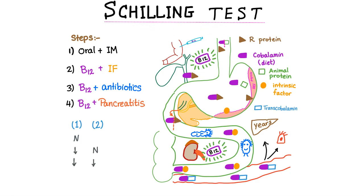The Schilling test is an old, archaic test. It can be useful sometimes, especially if the antibody test is not available.